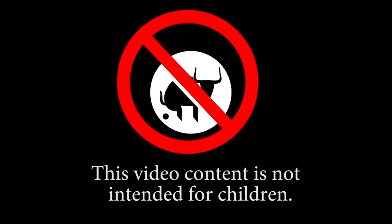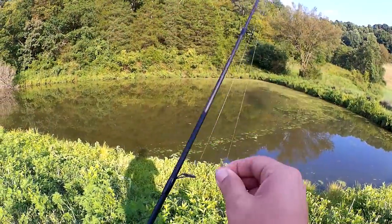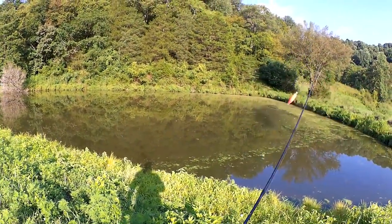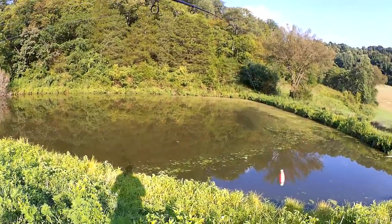This video content is not intended for children. I'm back at the pond. This time I'm going for bluegill. Let's see if I can get a bite. I know there are some bluegill in here. I just don't know how many or how big they are. So let's see if they'll go for a honey worm.